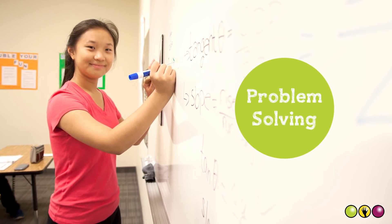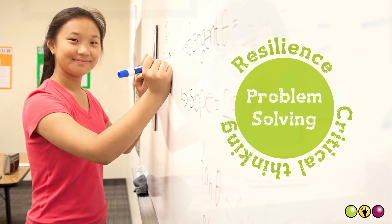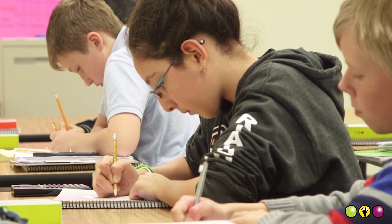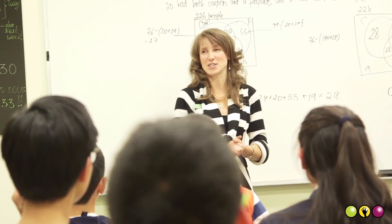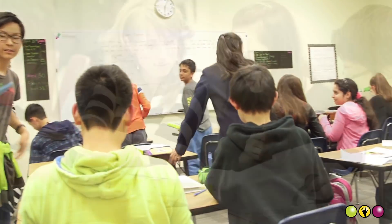Problem solving continues to be a key way to build resilience and critical thinking, with students working together in pairs and fours, as well as on independent assignments. Written drills are now mental math problems, as a way to close out the weekly class.